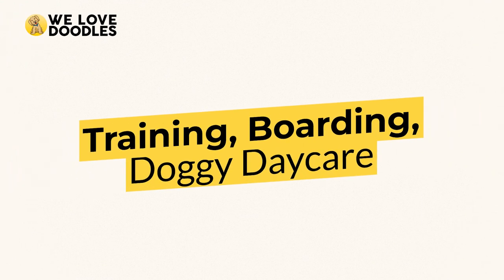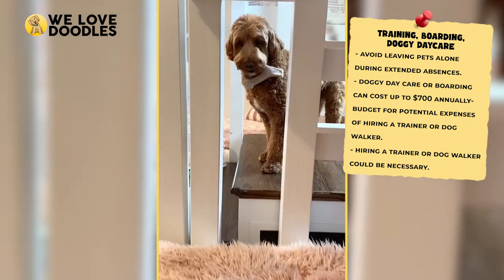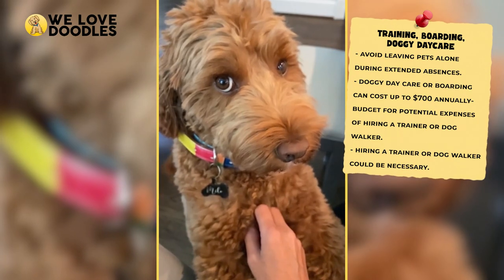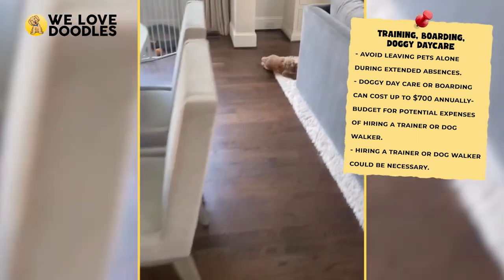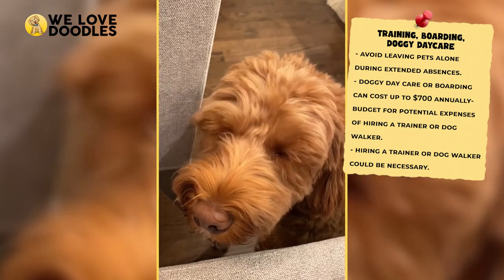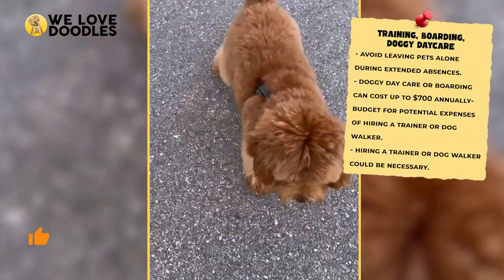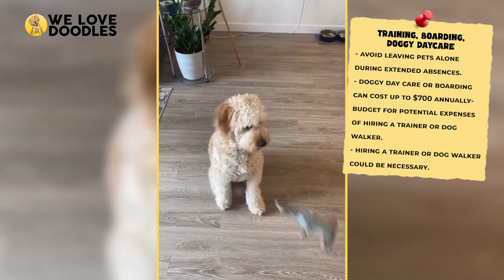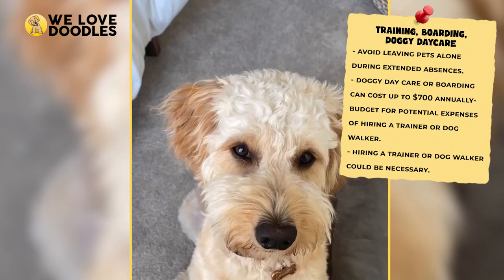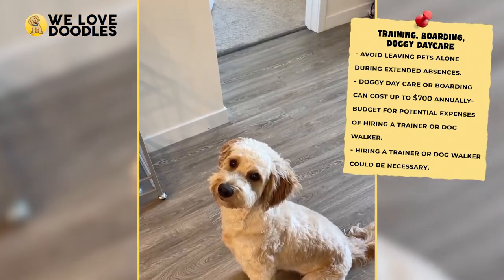Training, boarding, or doggy daycare: if you're an active person who may be away from home for extended periods, it's best not to leave your pet at home. Doggy daycare or boarding is always a good option and may cost you up to $700 a year depending on how often you require the service. Hiring a trainer or dog walker will also cost you some money, so it's important to have an idea of how much time you can offer a dog before bringing one home. Bringing in strangers can get costly fast.